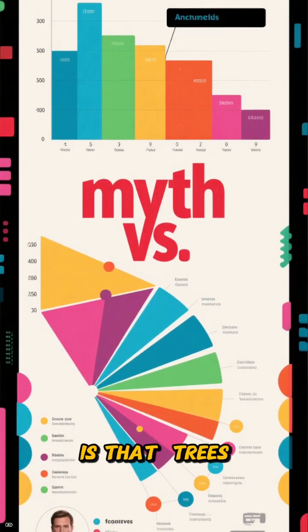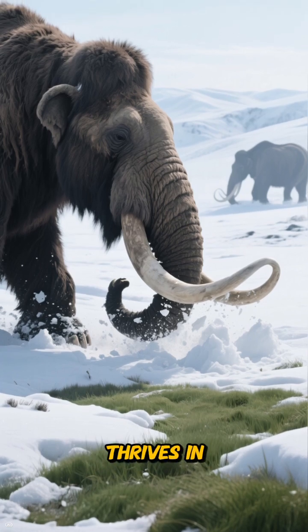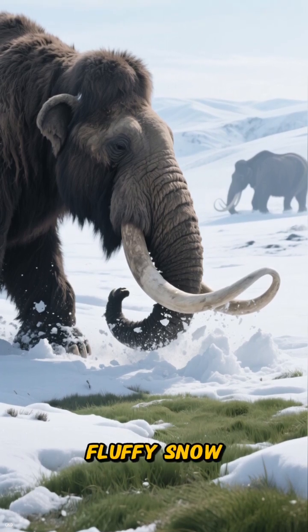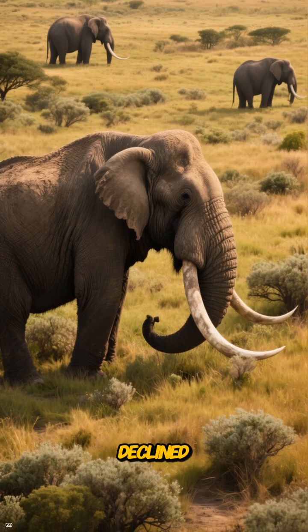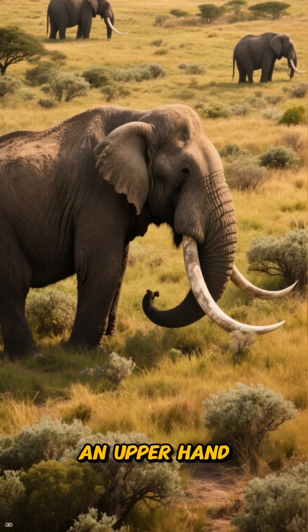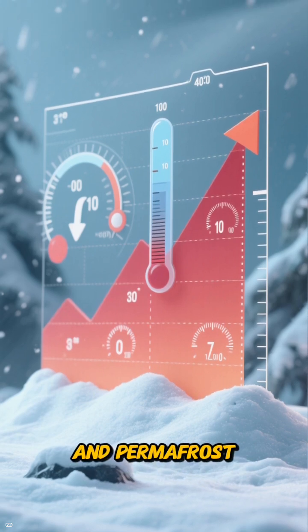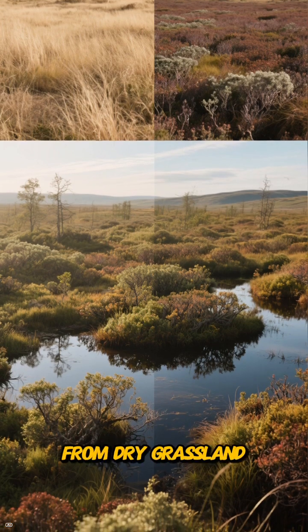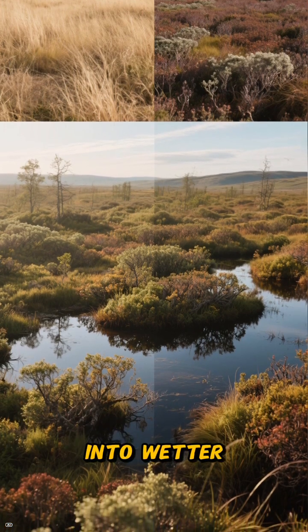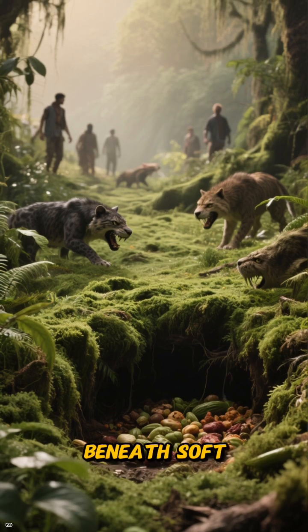A second misconception is that trees would have come anyway. In reality, shrub tundra thrives in deep, fluffy snow, and mammoths helped prevent that excess snow from accumulating. As mammoths declined, shrubs gained an upper hand, snow deepened, soil temperatures rose, and permafrost was destabilized. This shift turned the landscape from dry grassland into wetter, shrubbier tundra — which looks green but hides valuable winter calories beneath soft drifts.